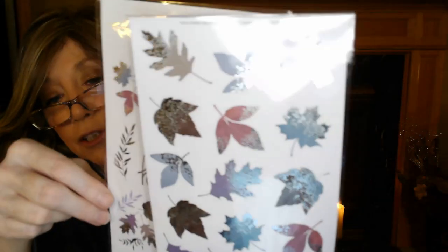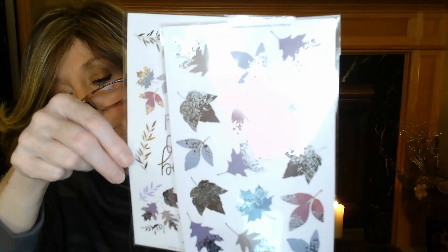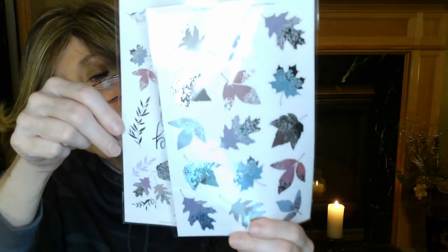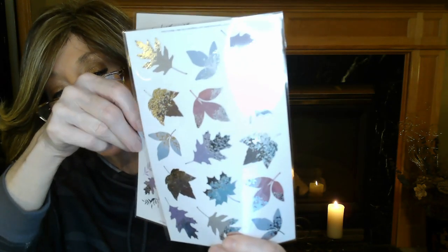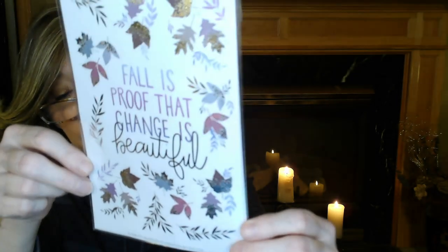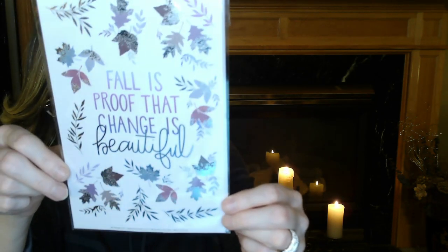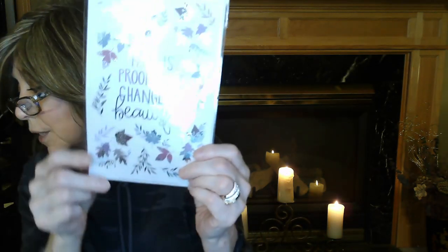Next, I almost forgot — we got these stickers that are exclusive to the kit. They do have stickers on their site and at stores, but these seasonal ones with your box are always exclusive. We've got all different colored leaves — blues, browns, purples — with silver sparkly foil on the tips of the leaves. Different leaf shapes like maple, oak, and ferns. The second page says 'fall is proof that change is beautiful' with more foiled leaves in smaller versions to decorate your plants. This is an exclusive to the set with a $5.50 value.